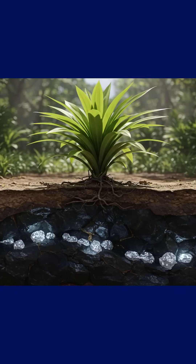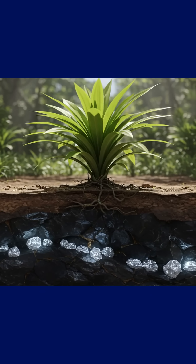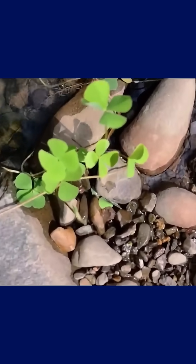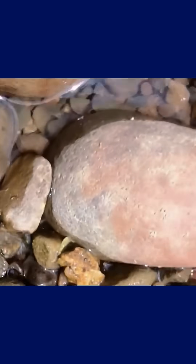Even without spotting the kimberlite directly, finding this plant can be a reliable sign that there's something valuable hidden below. In other words, if you come across this species in an area with the right geologic profile, you might just be standing on diamond-bearing soil without even realizing it.